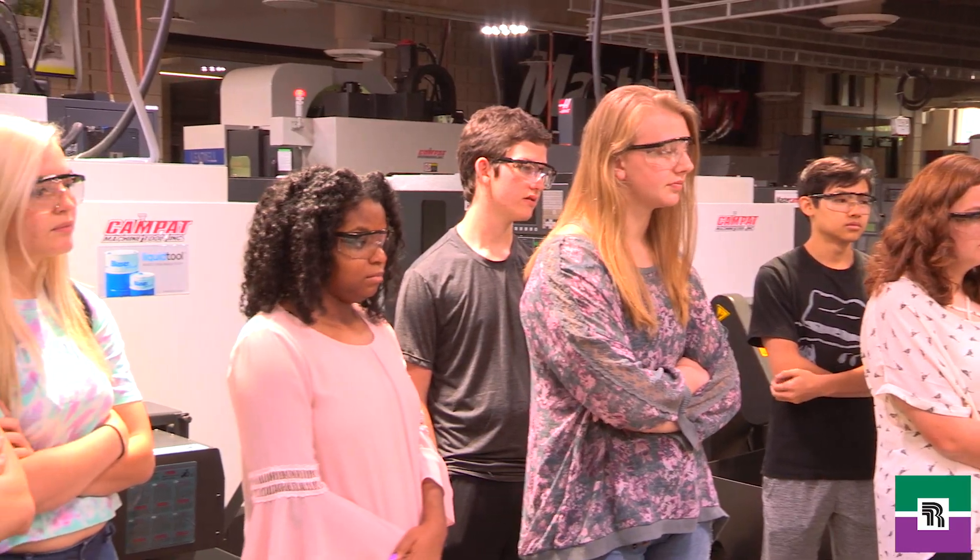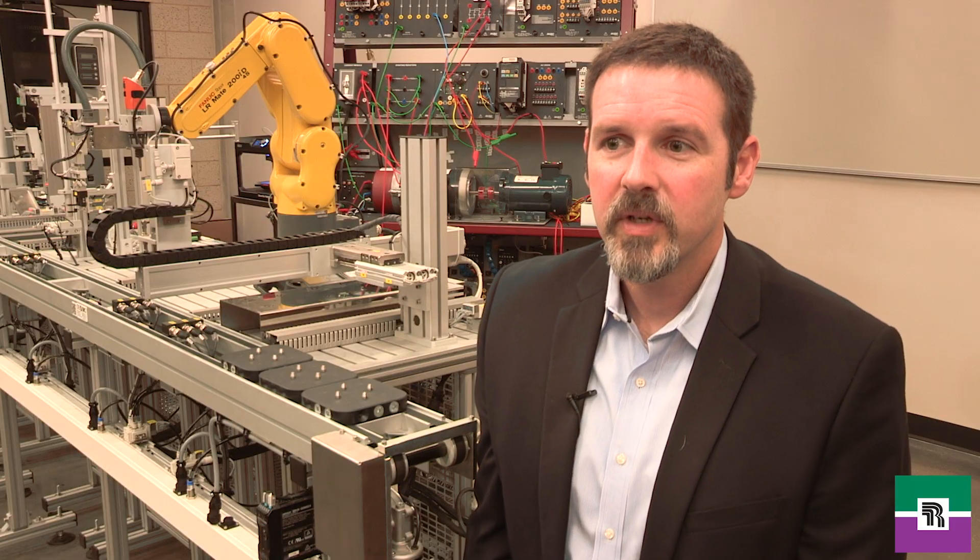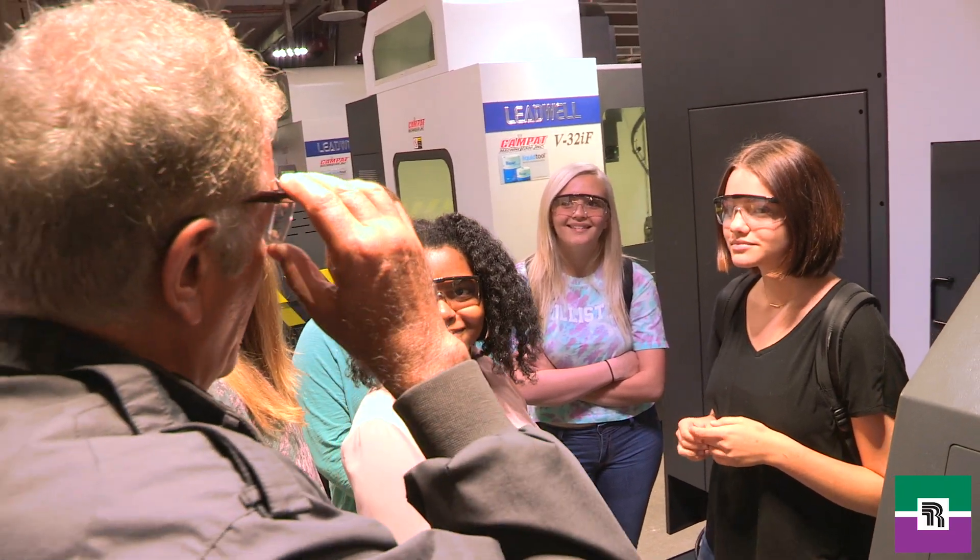One of the unique things about our inaugural class that we just started with is that over 50% of the students are actually female. We're really excited about that — it's actually about 60-40 right now, female to male ratio. We really hope that that will be an inspiration to other young women to come check out this program. You're not going to be the only girl in the class.